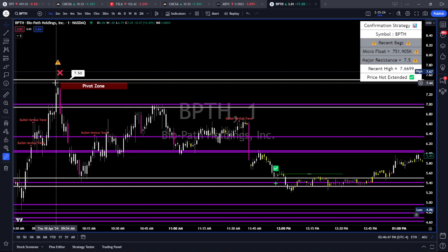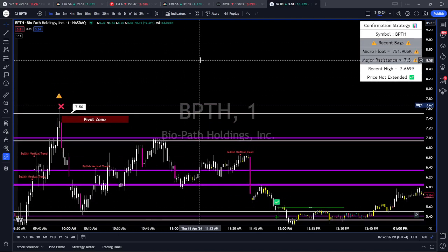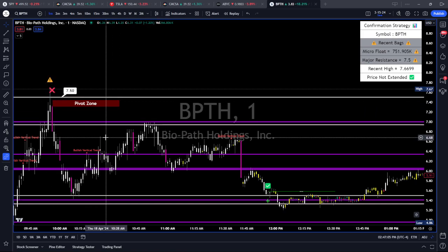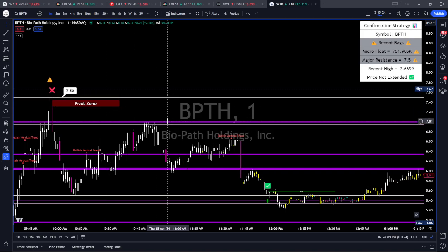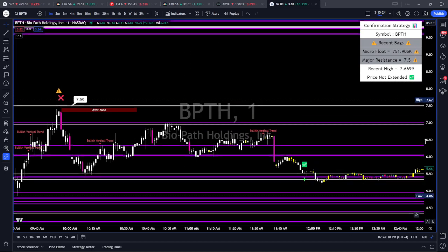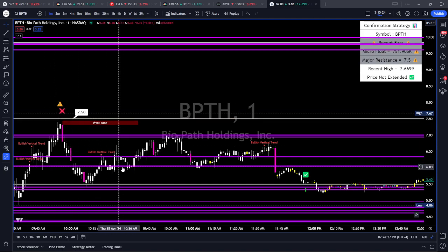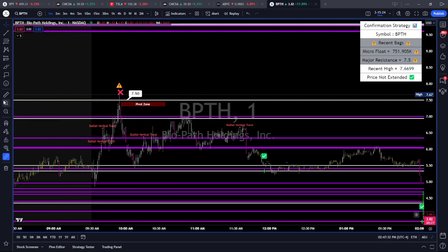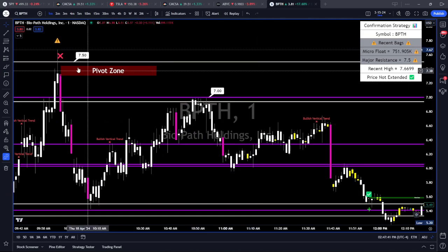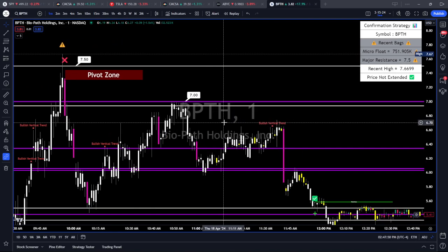It just fell from there. A lot of traders would hang on, and there will be times where it curls back up from down here to $10 or $20 — and you're scratching your head wondering why I told you to sell. The rules to the strategy say this is not a buy. It did not close over our key level. The rule is: if it closes over the key level paired with volume, without a bullish vertical trend, then we can get into the trade. But the rule says close over — it didn't close over, so don't get into this trade.